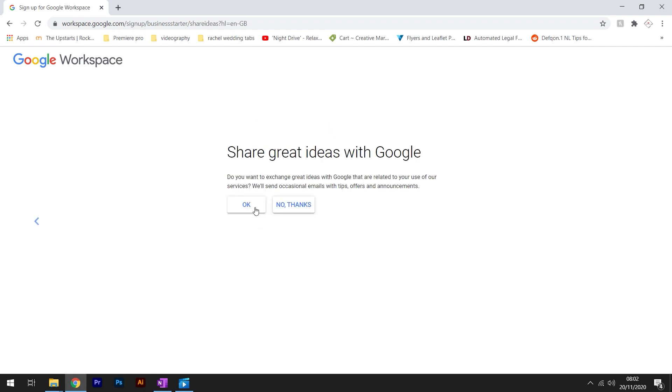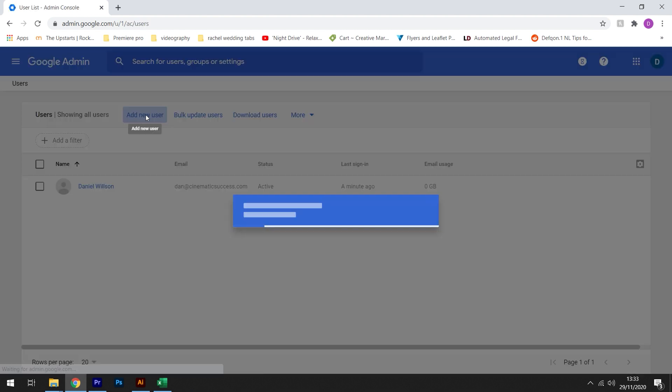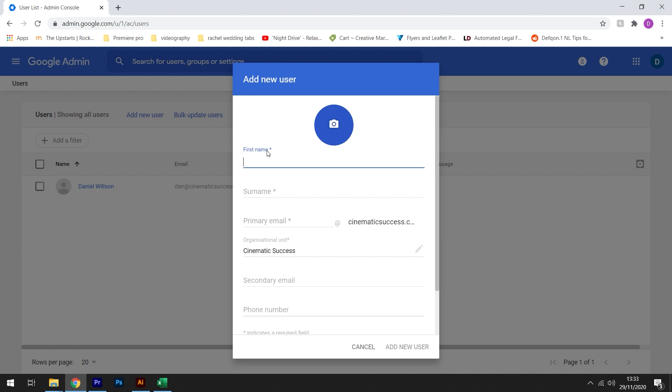You now need to create some custom email addresses. Head to the Google Admin Console and click on 'Users'. From here, click 'Add New User'. Enter the user's details — it's important to always keep those personalized, such as yourname@businessname.com. Fill in their details and click 'Add New User'. You also have the option to create a default password, which will then ask them to change it when they log in for the first time.